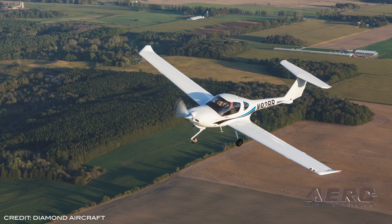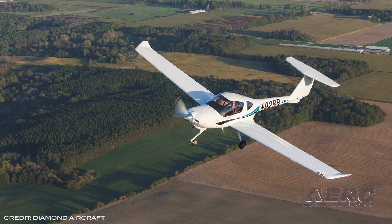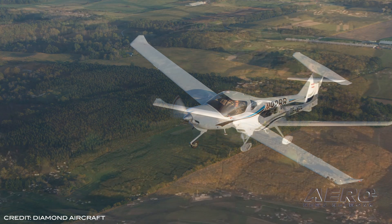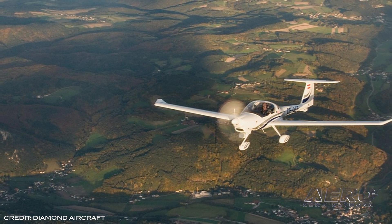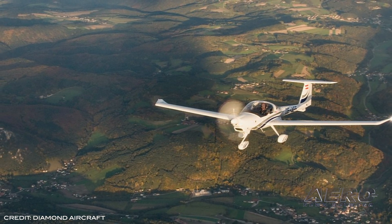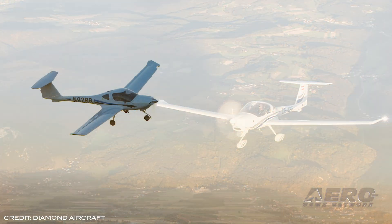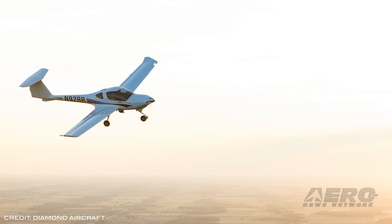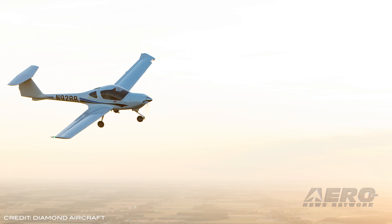Originally introduced in 1992, the DA-20 exists in two variants and is certified as a utility category aircraft, as well as being popularly used for primary training with the ability to do spin training. With over 1,000 DA-20s already operating worldwide, the strong desire for lower-cost new single-engine aircraft in the training environment continues. The DA-20 has proven to be the safest and most efficient aircraft for primary training, and many fleet operators are raving about its return to production.